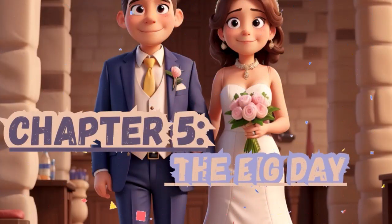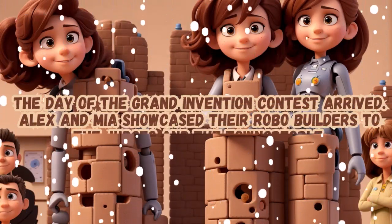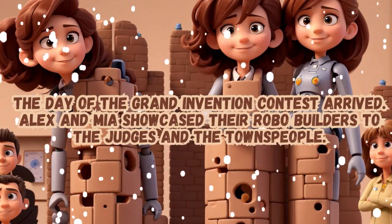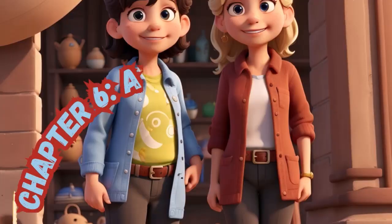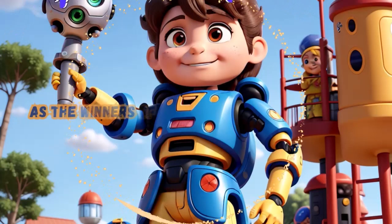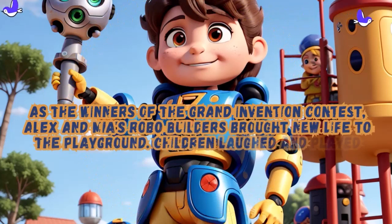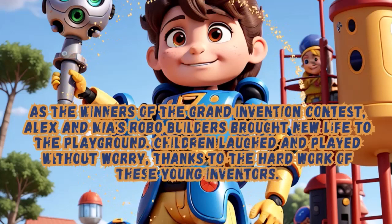Chapter 5: The Big Day. The day of the Grand Invention Contest arrived, and Alex and Mia showcased their Robo-Builders to the judges and the townspeople. Chapter 6: A Community's Success. As the winners of the Grand Invention Contest, Alex and Mia's Robo-Builders brought new life to the playground. Children laughed and played without worry, thanks to the hard work of these young inventors.